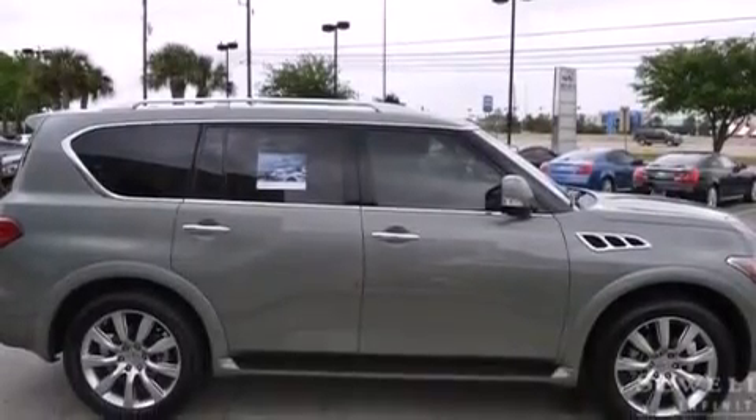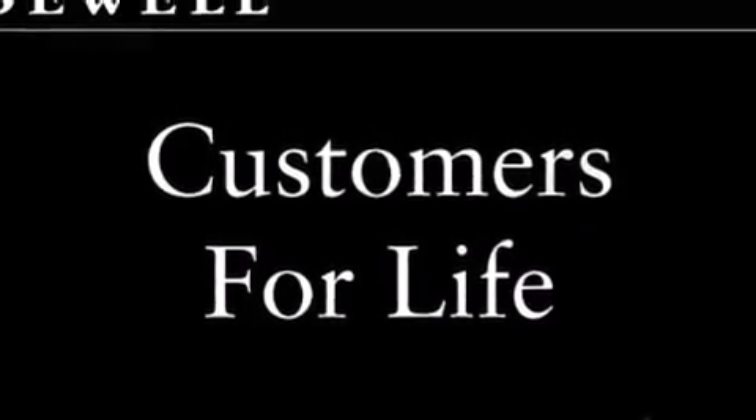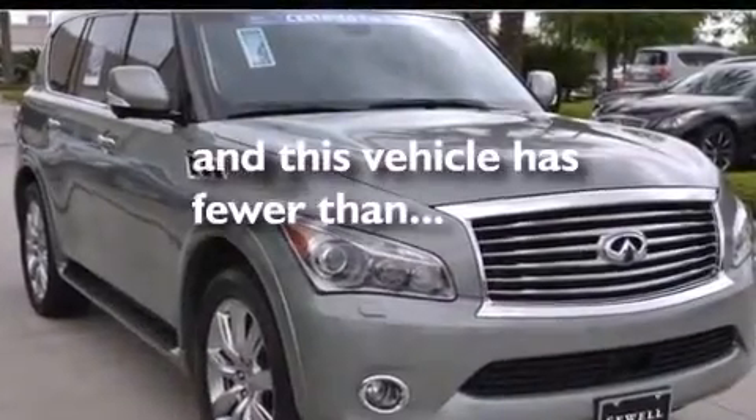Also included are latch-ready child seat anchors, rear seat childproof door locks, air conditioning with automatic climate control, and an auto-dimming rearview mirror. This vehicle has fewer than 6,000 miles on the odometer.